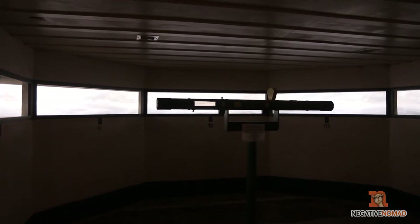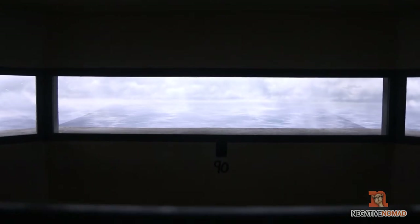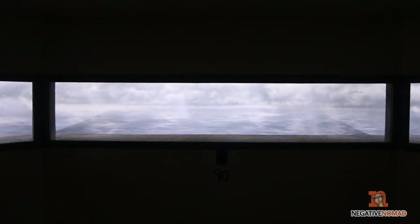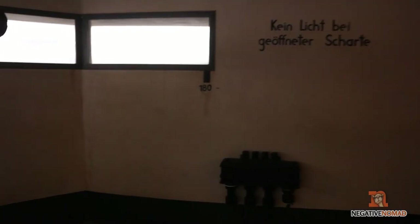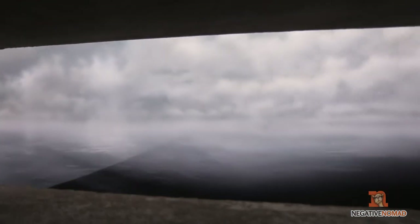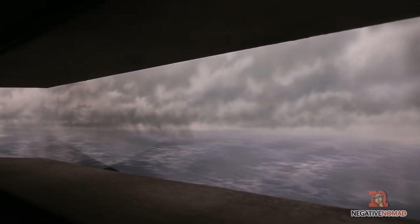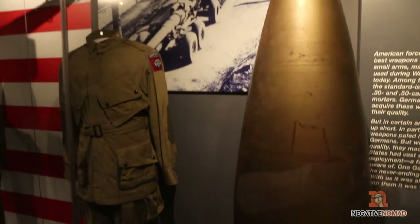This area was kind of neat. This is to give you a simulation of what it was like in some of these bunkers, like along the Normandy coast for the D-Day invasions. Since I have been to Normandy, I can say this does give you a decent representation of what it was like. It's not 100% accurate by any means, but it does give you a decent sense of what it was like to be in the bunkers.